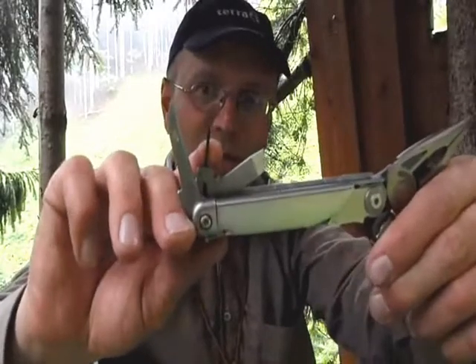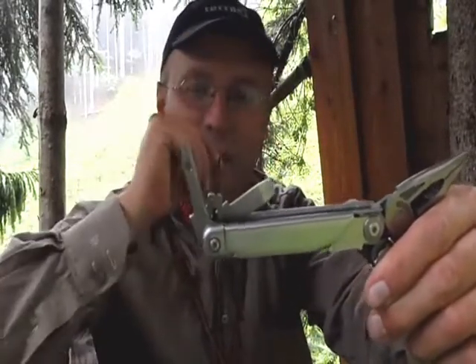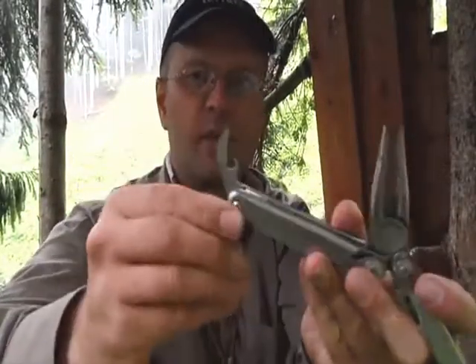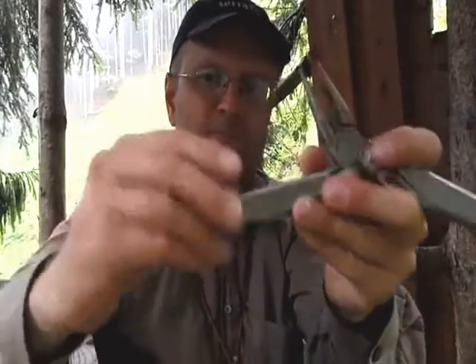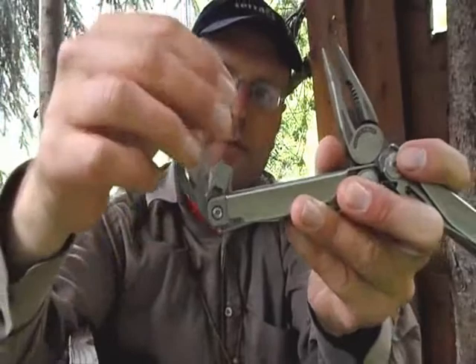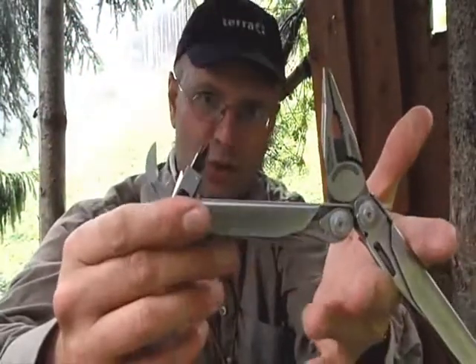Also this tiny screwdriver for my glasses, and the big one - tin can opener, and here a screwdriver with two bits. Really a fantastic tool.